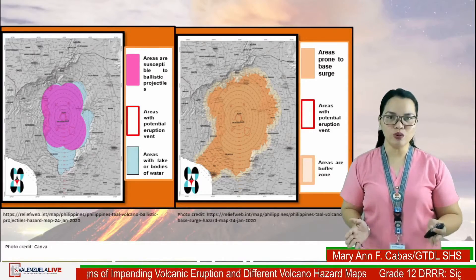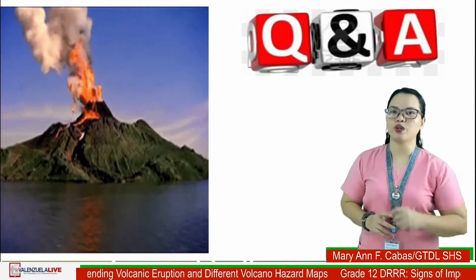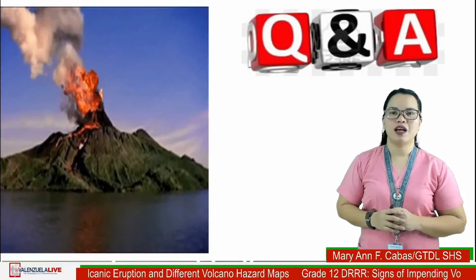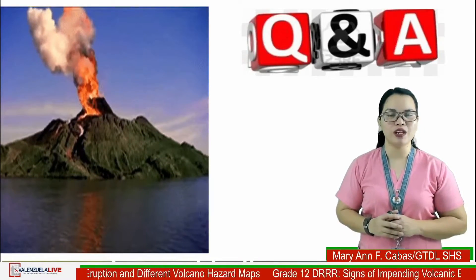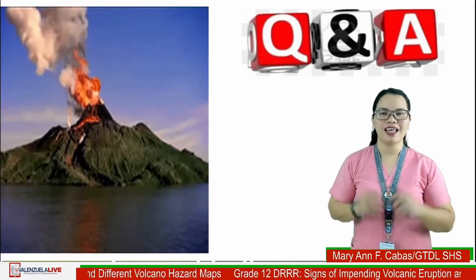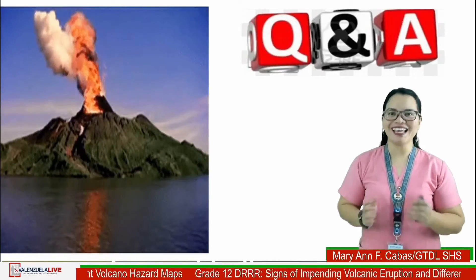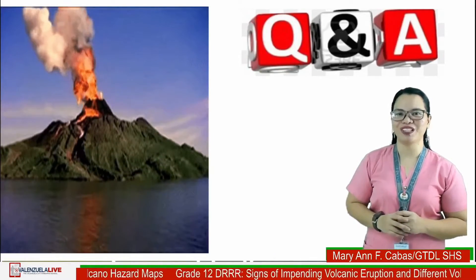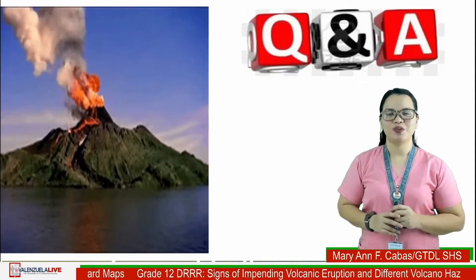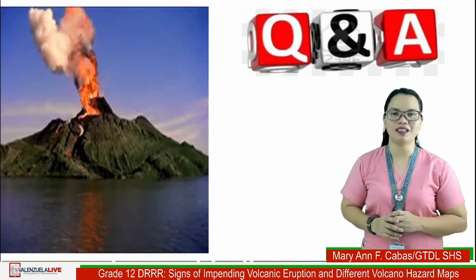Now I will try to answer some of your questions about volcanic eruptions. I will be helped by our moderator, Mr. Dario, to look for questions in the comment section. We have the first question — let me read it to you: What is the meaning of PHIVOLCS and its mandated responsibility?